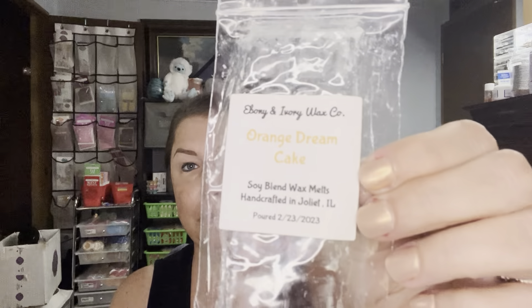Another Ebony and Ivory one: Orange Dream Cake. This one was actually very good — I did it at work. It wasn't very strong, but it had a really delicious orange cake scent to it. I would just put it in two warmers to kind of amp up the scent. So that one did have a very good scent to it.